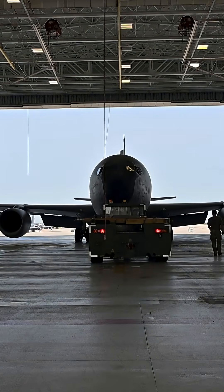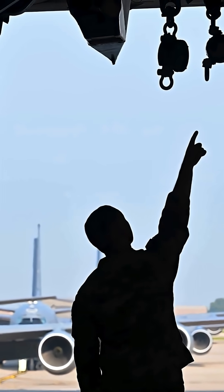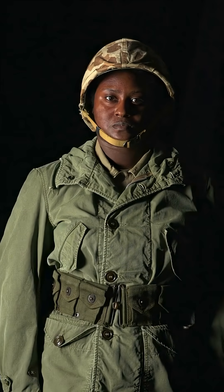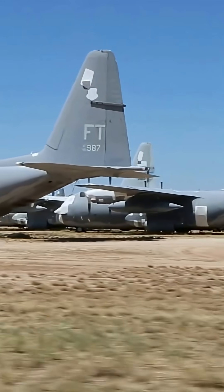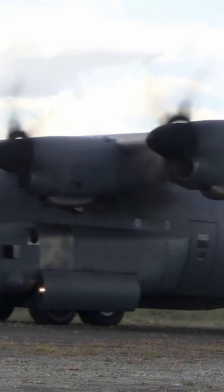The C-130 was developed in the early 1950s after the U.S. Air Force realized that the piston engine transports used during the Korean War were inadequate. They needed a rugged, versatile aircraft that could deliver troops and bulky cargo directly to short, unprepared dirt runways near the front lines.